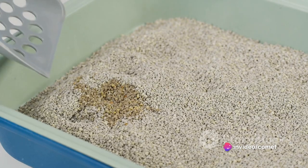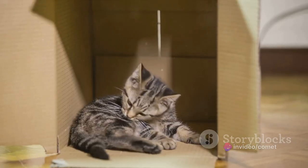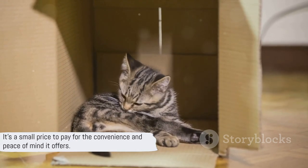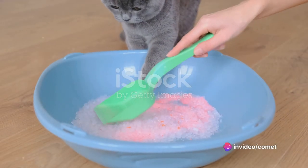In conclusion, if you're seeking a convenient and hygienic solution for managing your cat's litter, the Petcove Self-Cleaning Cat Litter Box is definitely worth considering. It's a small price to pay for the convenience and peace of mind it offers. To get your own Petcove Self-Cleaning Cat Litter Box, click the link in the description below.